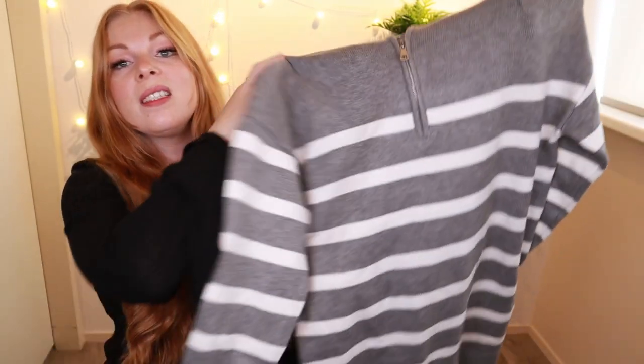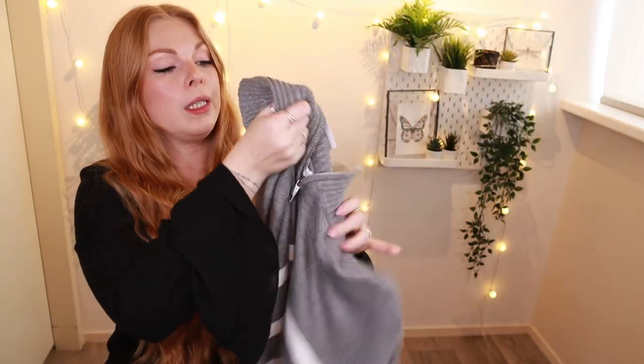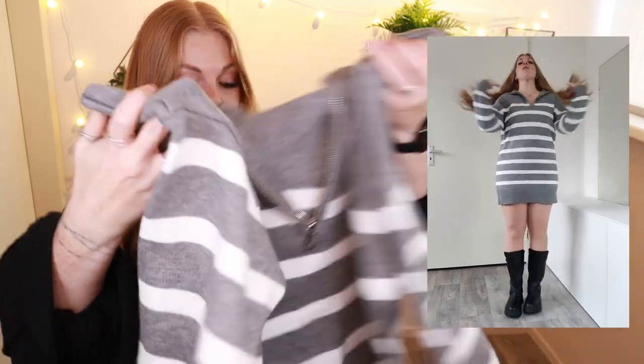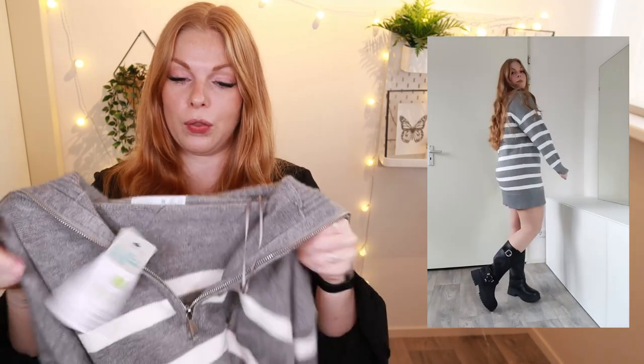Moving on with a little sweater dress. This is a gray and white striped dress with a little zipper on the top, so you can pull it all the way up if you're cold or wear it open for a more casual look. They also had it in black and white but I already have a lot of black and white, so I opted for gray and white. I'm excited to wear this with the chunky boots and a belt around the waist. The material feels very thick and cozy — perfect for the office but also for lounging on the couch. Picked this up in a size medium for 21 euros.